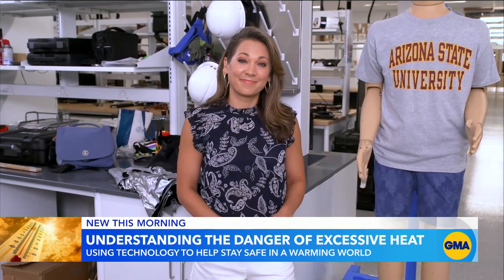Good morning to you, Ginger. Morning to you, Robin. Phoenix is not only one of the fastest growing but fastest warming cities in America, and they keep seeing their heat deaths go up. That's why Arizona State University is utilizing this.